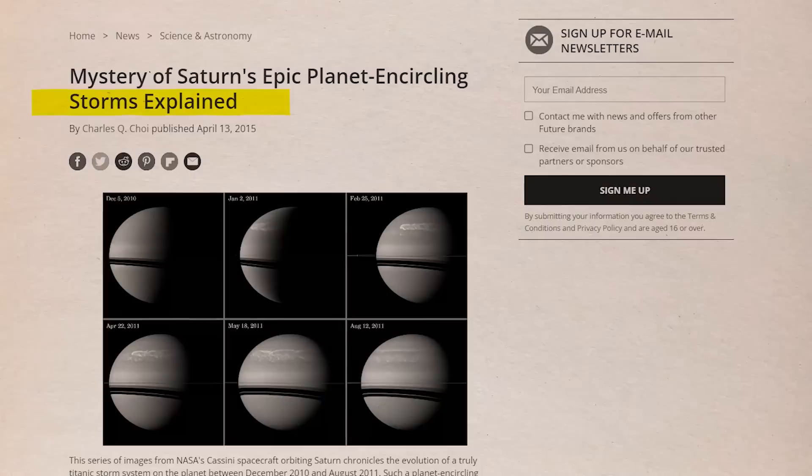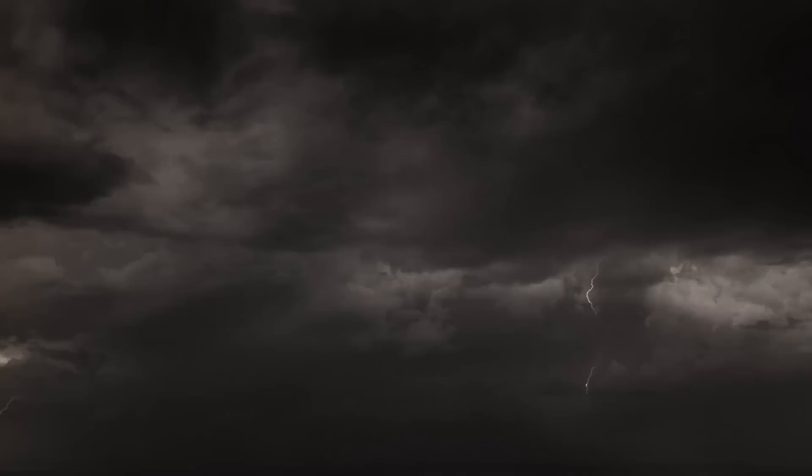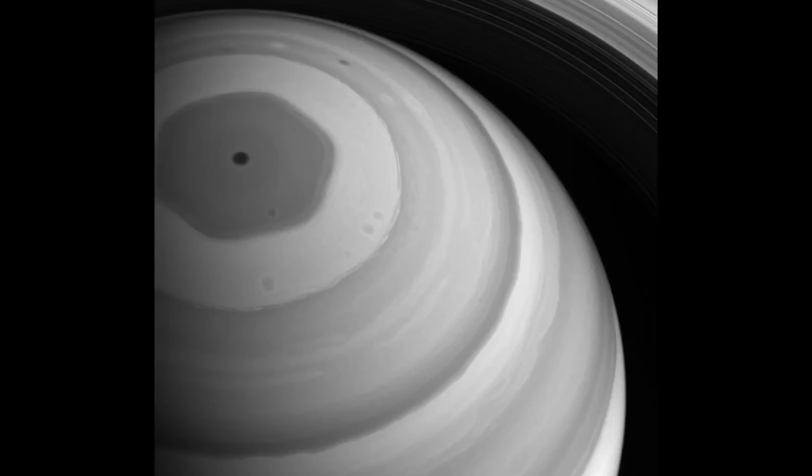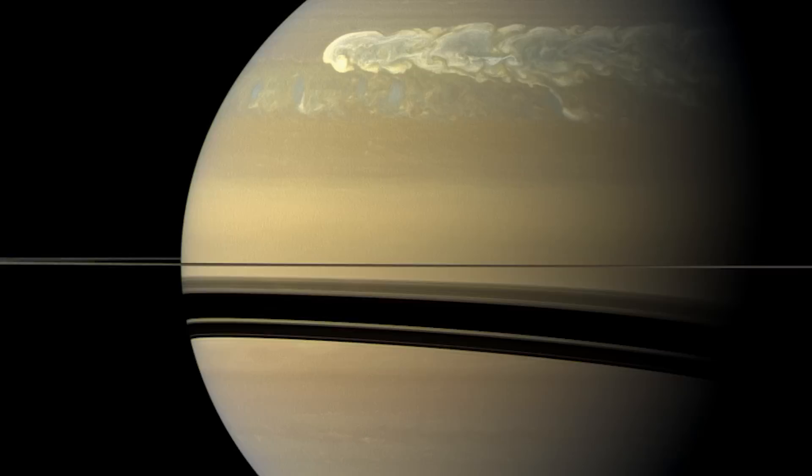Due to Cassini's extended orbit of the planet, researchers were able to observe one of these enormous worldwide storms from beginning to end. When Voyager passed Saturn, it detected lightning, but scientists weren't sure where the signal came from — some even hypothesized it may have come from the rings. However, as the planet turned, Cassini's detectors revealed storms rising and setting across the horizon, demonstrating that the lightning originated from Saturn's atmosphere. Then, in 2010, a big white area appeared indicating a storm nearly the size of Earth, measuring 10,000 kilometers across.